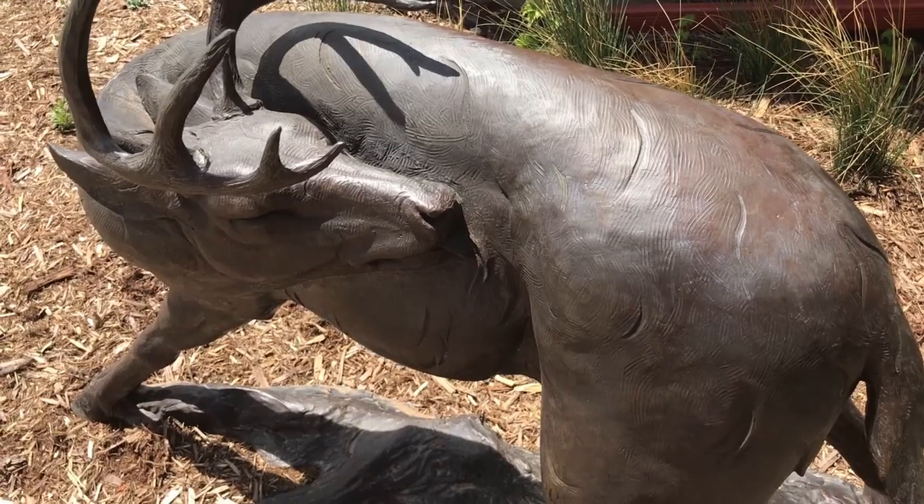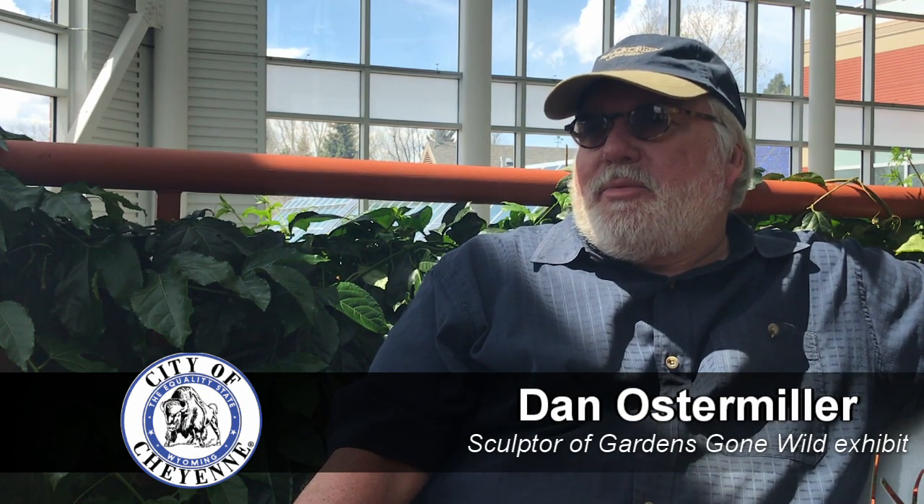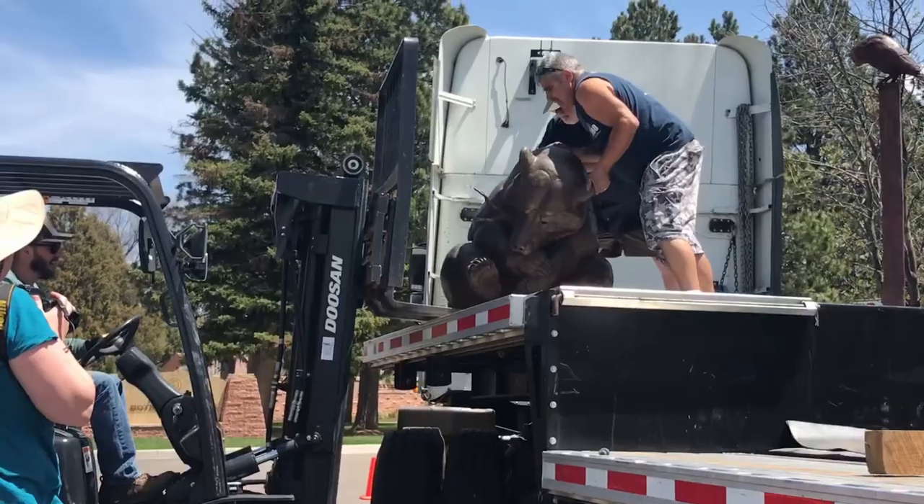I've been doing botanical garden shows — this is the fourth one. Tina had known about the other shows I did, so she emailed me and asked if I would be able to come up and talk to them about doing a show here. I was really excited about being from Cheyenne originally. The concept takes a while to develop, but actual working time from the clay original all the way to the finished bronze is about six to nine months.